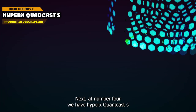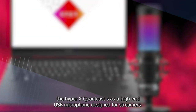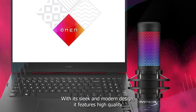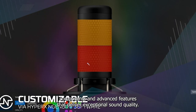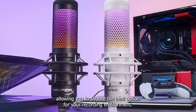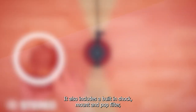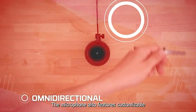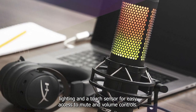Next at number 4, we have the HyperX Quadcast S. It's a high-end USB microphone designed for streamers, podcasters, and content creators. One standout feature is its four selectable polar patterns, allowing you to choose the best option for your recording environment. It also includes a built-in shock mount and pop filter, which helps minimize vibrations and unwanted background noise. The microphone also features customizable RGB lighting and a touch sensor for easy access to mute and volume controls.